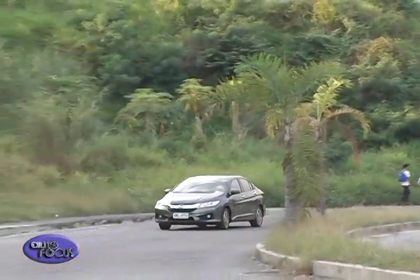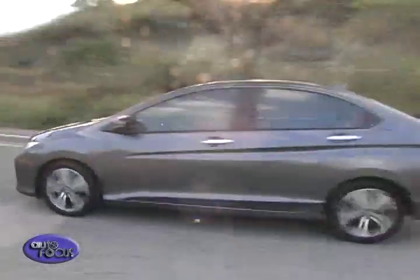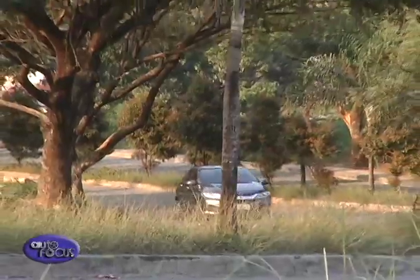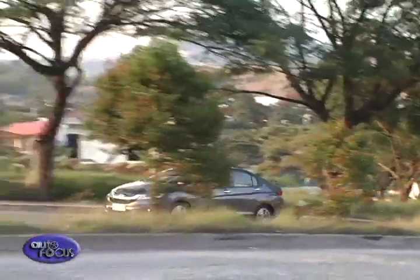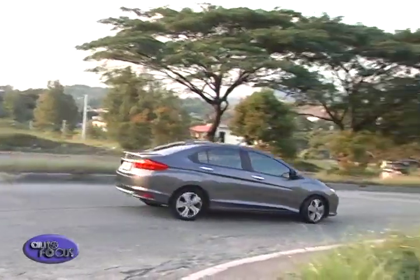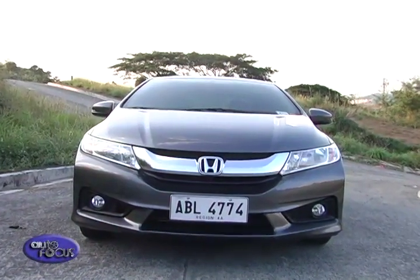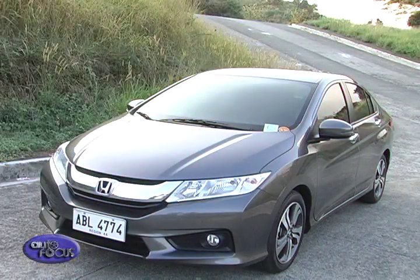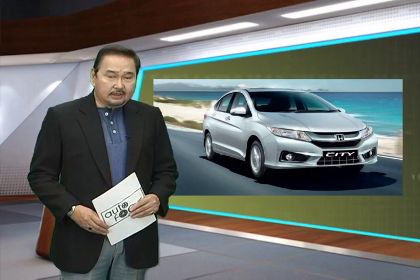With its unique blend of power, efficiency, technology, and safety, it's easy to see why the City continues to remain a favorite in this class. Few other cars offer features you'd typically expect in more expensive cars, yet in a way that is hardly intimidating and very classy. The sophisticated Honda City certainly lives up to its namesake — that rounds up our review of the new Honda City VX Navi, a small car with big value.